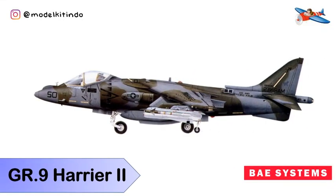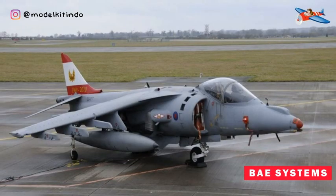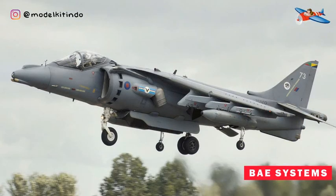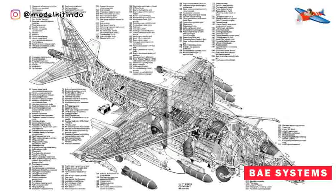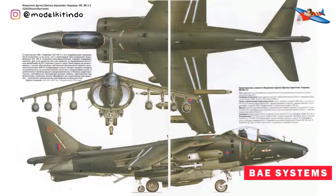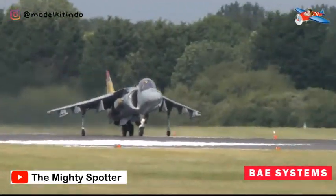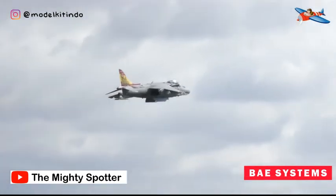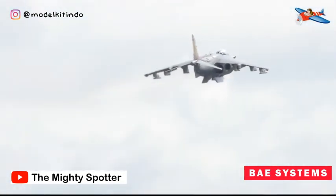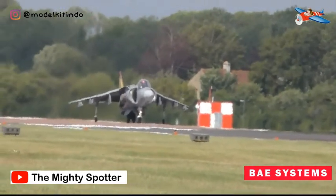Yang ketujuh, BAe Systems GR-9 Harrier II. GR-9 Harrier II adalah Harrier terakhir dari keluarga Harrier jump jet. Pesawat ini mampu lepas landas dan mendarat secara vertikal, dan tidak terikat pada lapangan terbang dengan landasan beton yang panjang sehingga dapat disebar ke lokasi di lapangan yang dekat dengan tepi depan area pertempuran. Kementerian Pertahanan menjelaskan bahwa pengembangan JFH yang optimal adalah untuk mendukung hanya satu tipe Harrier hingga akhir masa pakainya, dan GR-9 yang lebih mumpuni dipilih. Program GR-9 menggabungkan peningkatan besar pada sistem avionik dan senjata, memungkinkan pesawat untuk membawa berbagai senjata termasuk rudal udara ke permukaan AGM-65 Maverick, rudal anti-armor Brimstone, dan rudal udara ke udara AIM-9L Sidewinder untuk pertahanan diri.